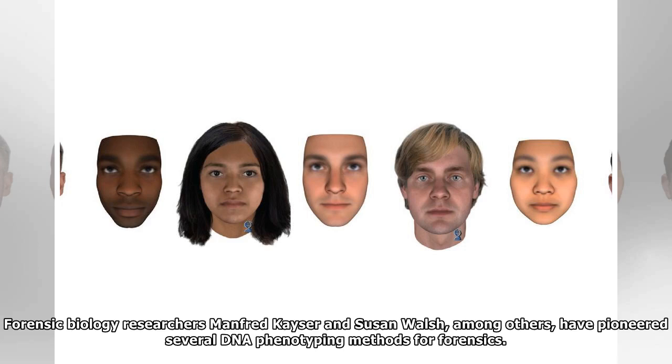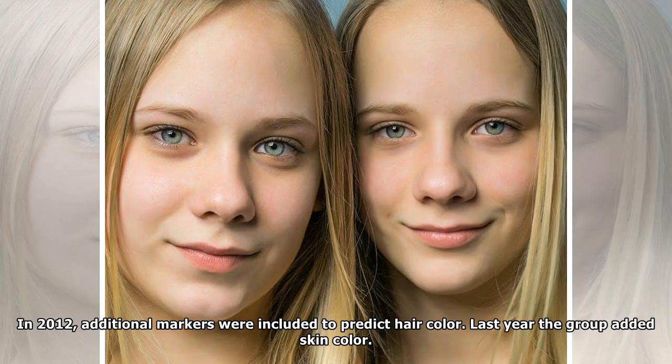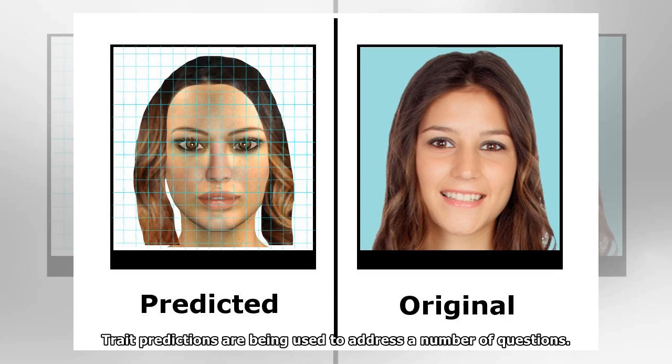DNA phenotyping has been an active area of research by academics for several years now. Forensic biology researchers Manfred Kayser and Susan Walsh, among others, have pioneered several DNA phenotyping methods for forensics. In 2010, they developed the IrisPlex system, which uses six DNA markers to determine whether someone has blue or brown eyes. In 2012, additional markers were included to predict hair color. Last year the group added skin color. These tests have been made available via a website, and anyone who has access to their genetic data can try it out.